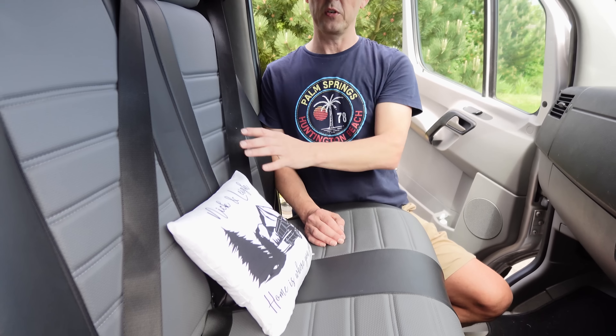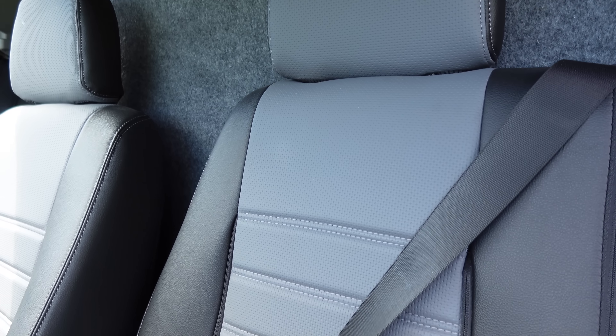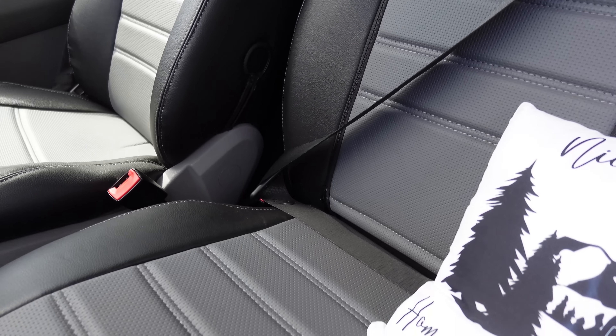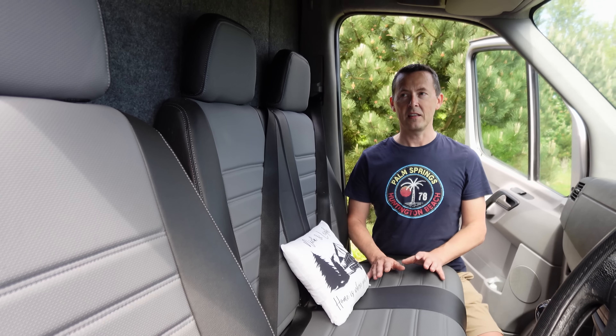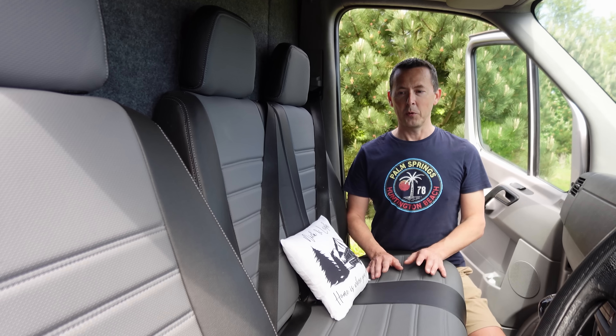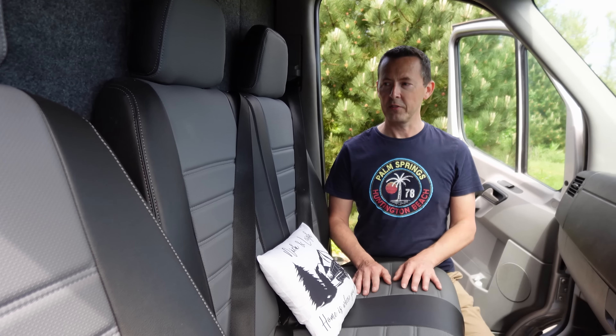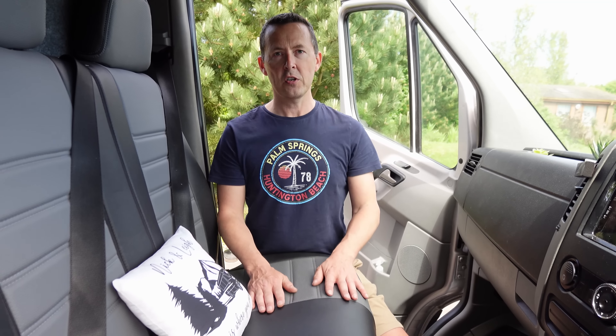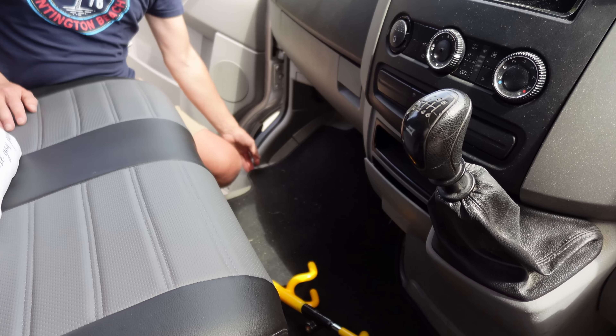We got seat covers which, when you look at them in pictures, you think they won't be as good, but these were absolutely amazing. They were really hard to get on but once on they'll never come off — they look like the original seats, like a fake leather. We got these from Van Pimps, one of the first things we bought along with the telematics.